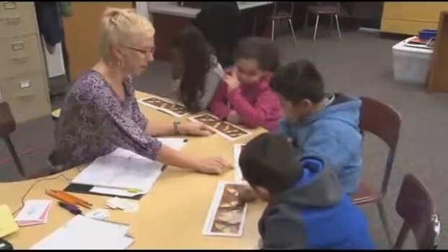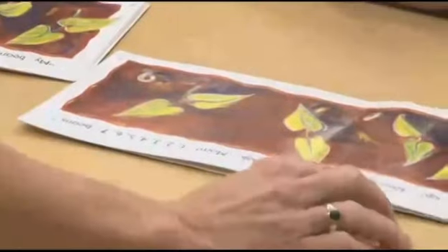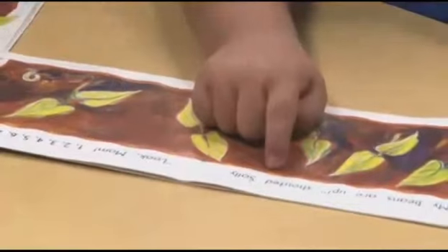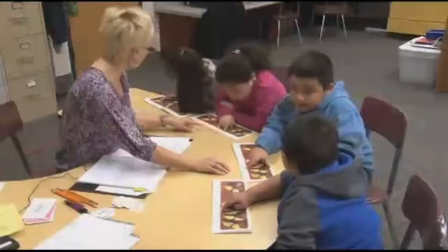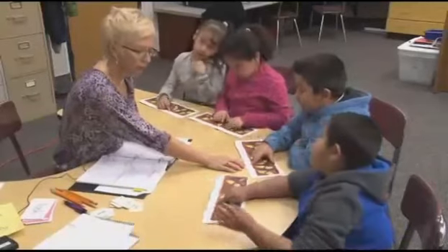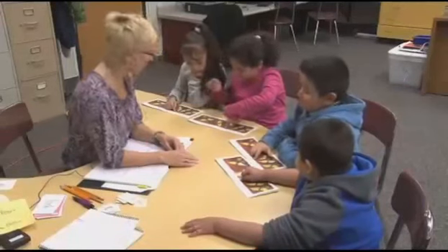There's another word with an -ed ending right here: shouted. Find the word shouted. What's the word, kids? Shouted. In that word, we do say -ed, don't we? We say shout-ed.